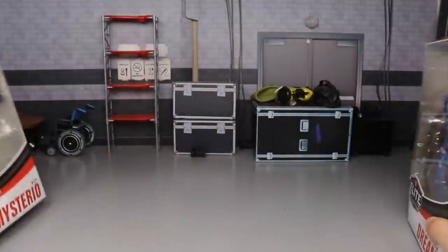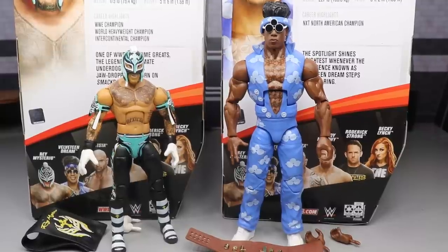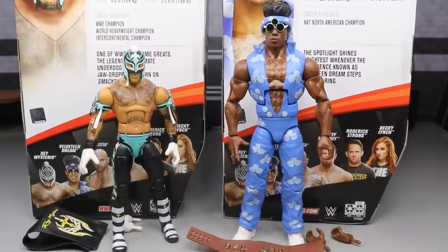Here's Elite 72 Velveteen Dream and Rey Mysterio out of their packaging. I have found some interesting things about this Velveteen Dream — there are some cool things about it. The Rey Mysterio is pretty solid. We're going to cover all the accessories of Rey Mysterio and then cover Rey himself, then come back and hit Velveteen Dream's accessories and then Velveteen Dream himself. There is a lot of controversy surrounding this Velveteen Dream figure, and we're going to dive into all of those things before we rank Elite 72 from worst to best.